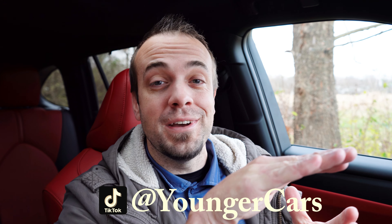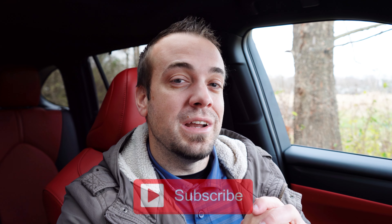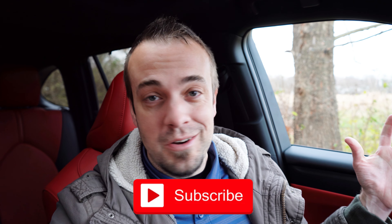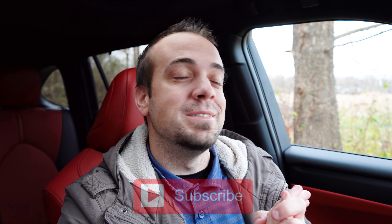Overall, this thing is excellent — IIHS Top Safety Pick+ says it all, great reliability backed by Consumer Reports, and brilliant braking at 116 feet from 60 to zero for a three-row SUV. That's about it for this one. Thank you so much for watching. Feel free to follow Younger Toyota on social media, and be sure to hit the subscribe and bell notification buttons. We appreciate you guys watching — we'll see you in the next video!